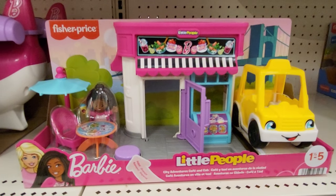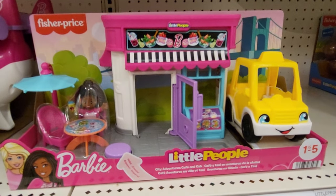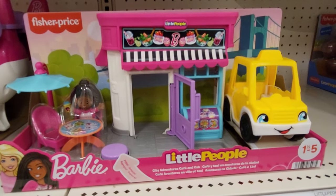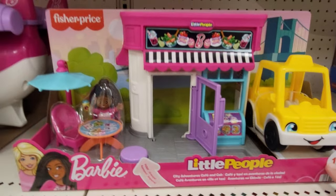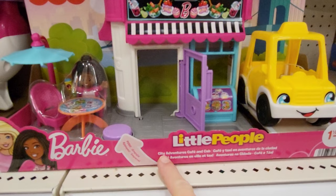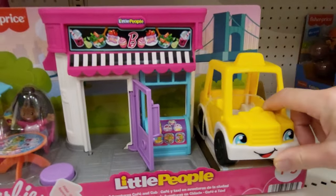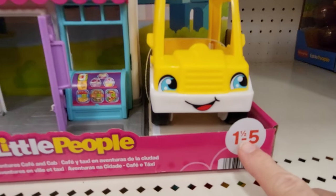Hey everybody, this is Sandy with Cartoons and Disney, and I'm going to show you all the Fisher-Price Little People. The first one we have here is Fisher-Price Little People Barbie, and this is City Adventure Cafe and Cab. It's got the yellow cab. This is for ages one and a half to five.